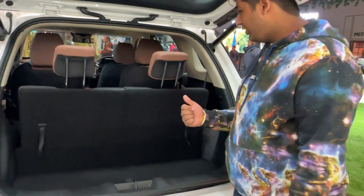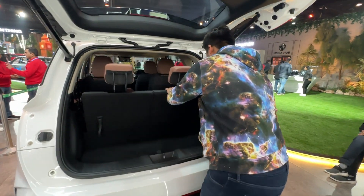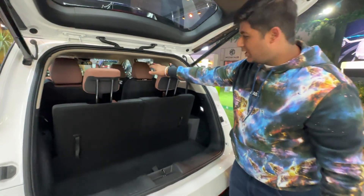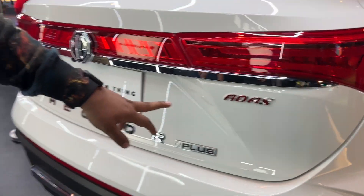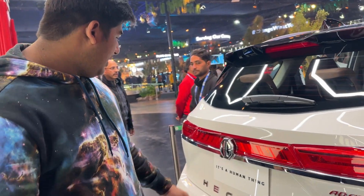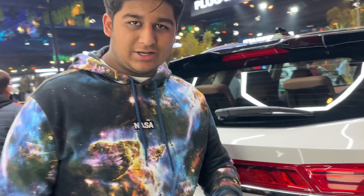This is a 6-seater variant. We can see the seats in light tan color. You can also fold down the seats. This is the MG Hector Plus — you can see the Plus badging here, and this also comes with ADAS. The ADAS is only applicable when the car is automatic with a compatible engine. The Hector Plus has 11 ADAS features including automatic braking and automatic park assist.